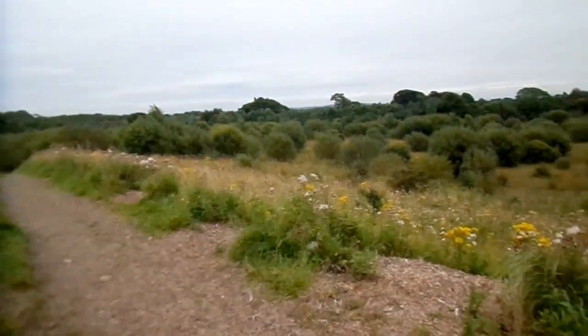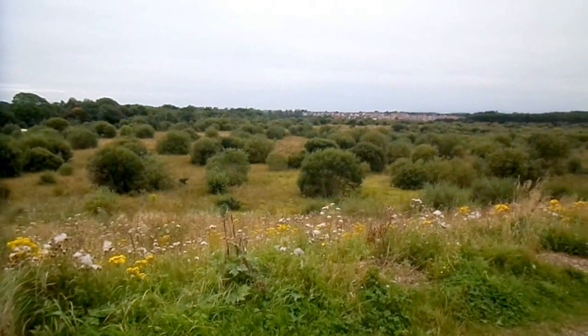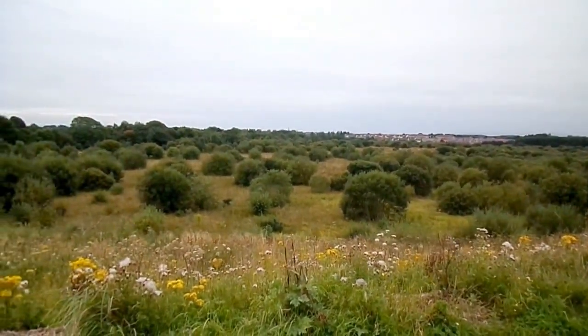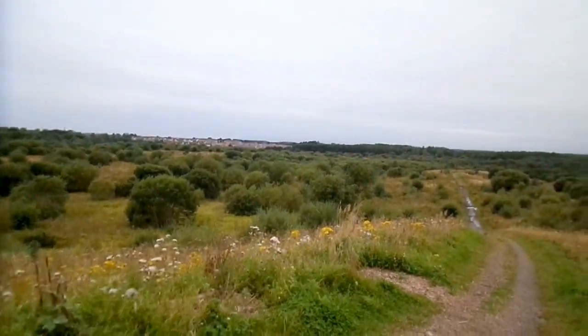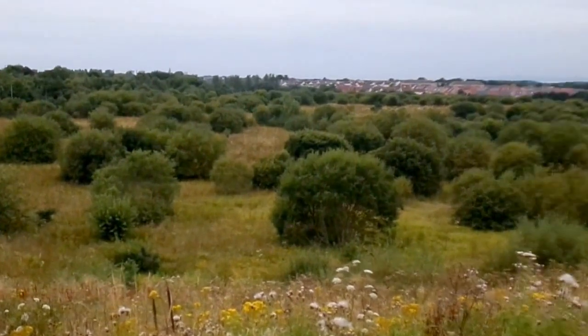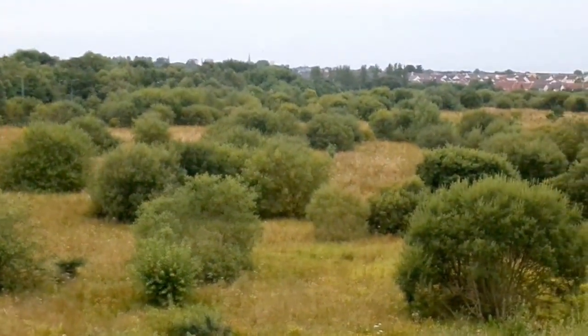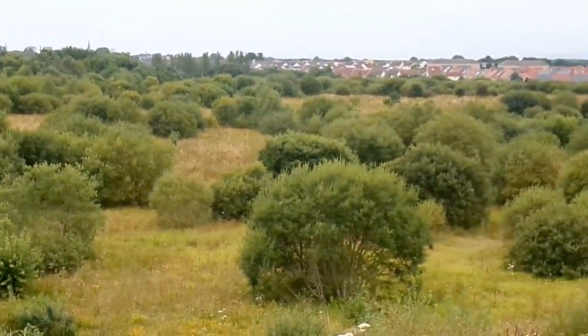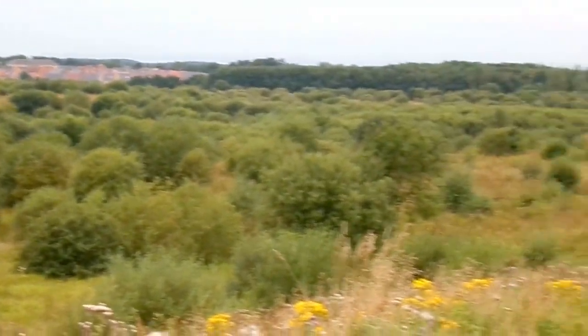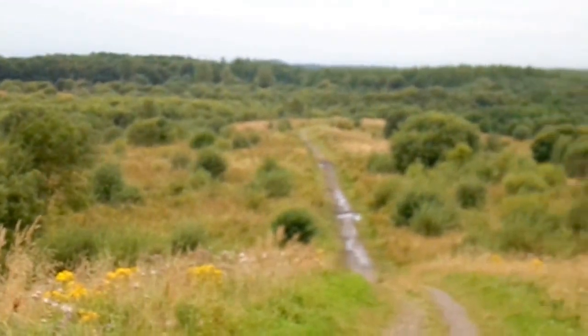The stones came from this area here, which at one time was a large open-cast coal mine. Hard to believe that was the case. If you go onto the Wikipedia pages for Eglinton Country Park and Eglinton and industry, you'll see there are some photographs of what the open-cast mine looked like.